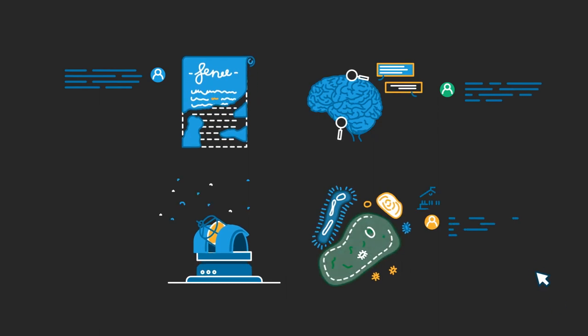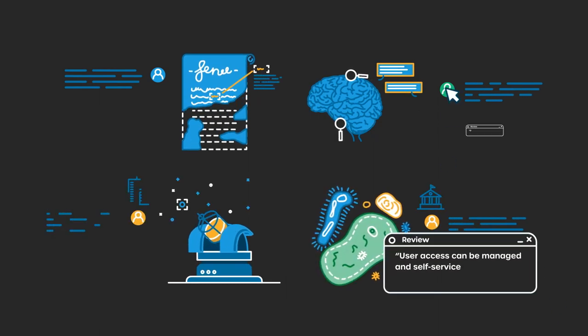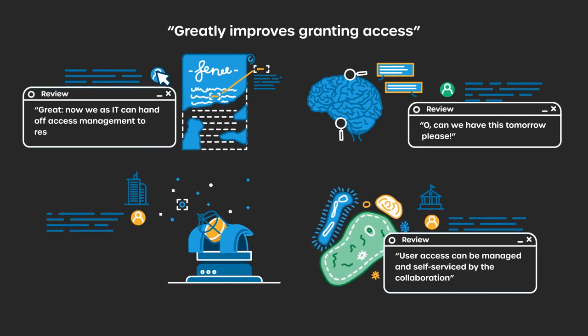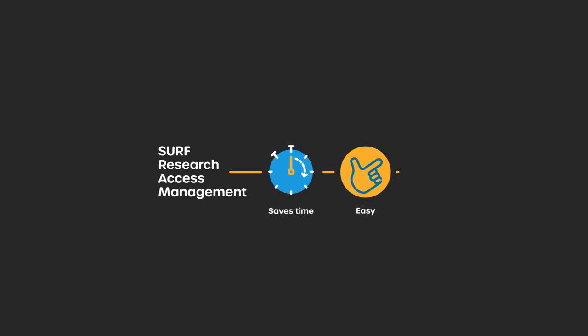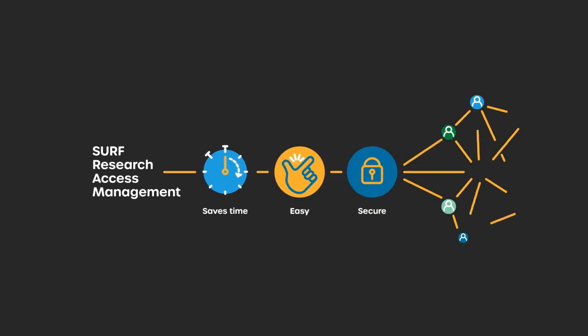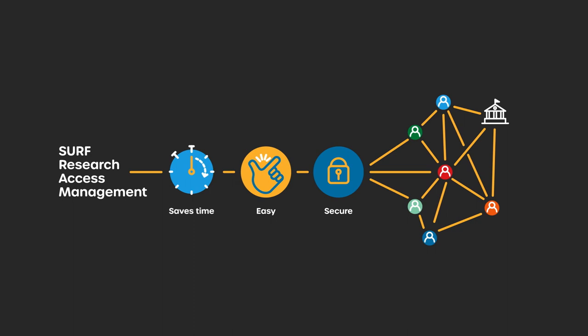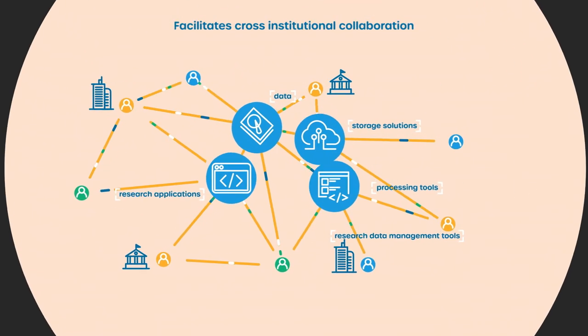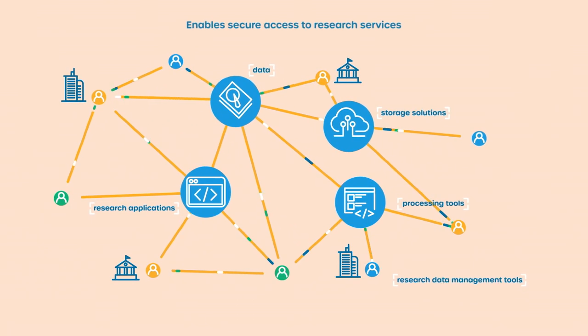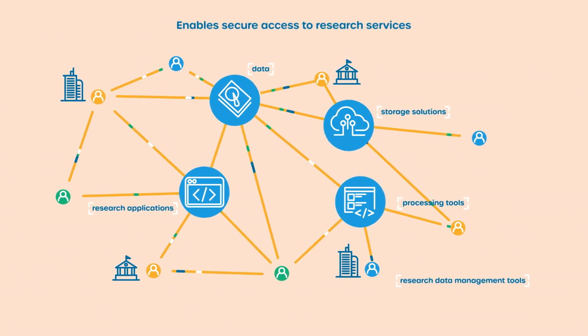Various research communities have stated that SERF Research Access Management greatly improves granting access. It saves time and makes it easy to securely share research resources with researchers from other institutions and companies.